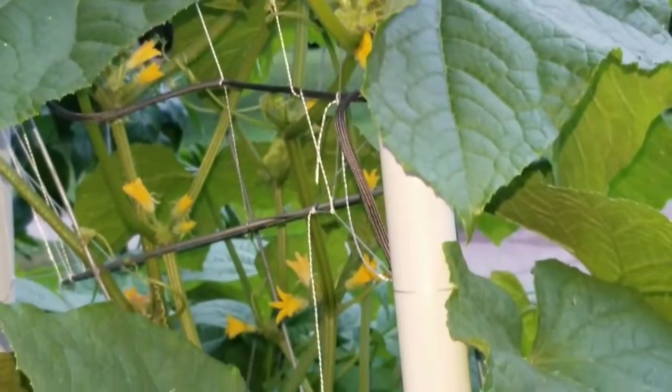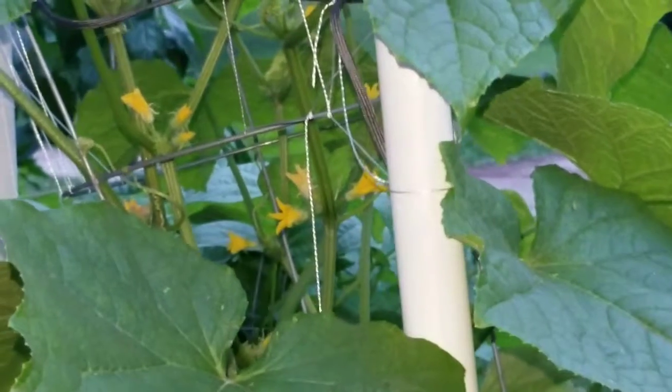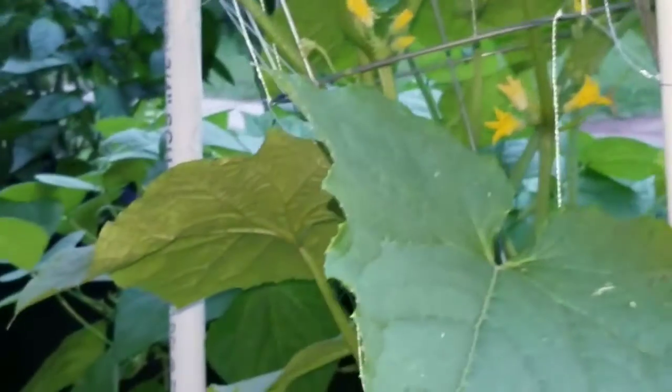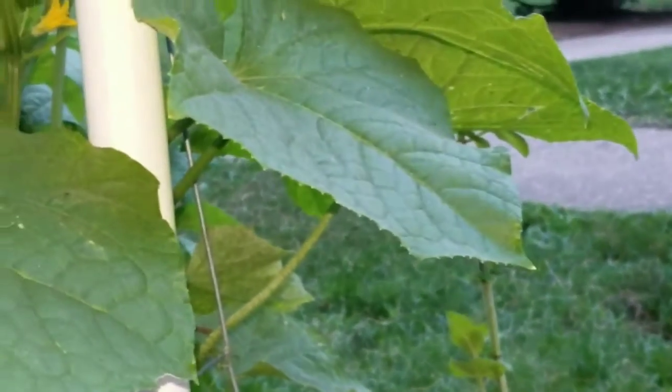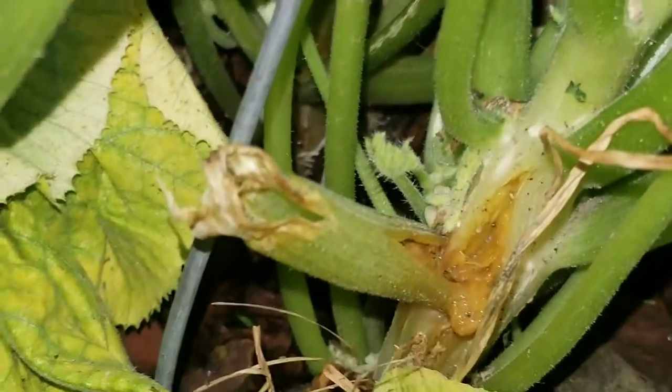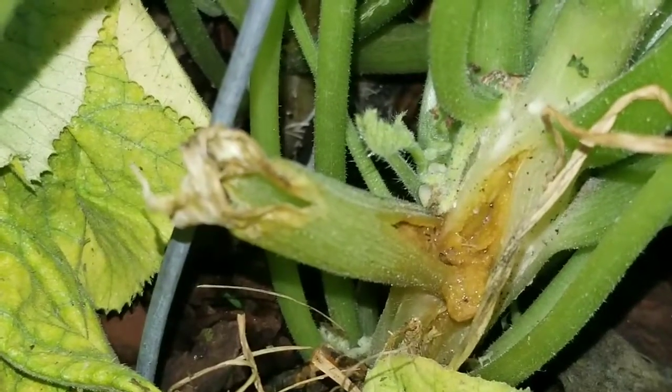The cucumber support definitely held up in the storm that we had — that was one crazy storm last night. I hope you guys enjoyed this, and if you've ever seen this before, let me know.